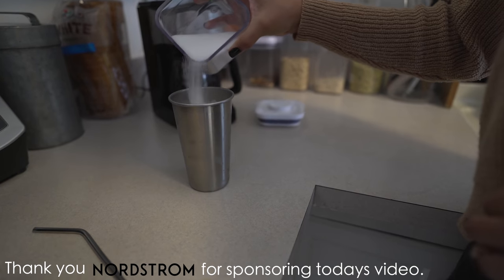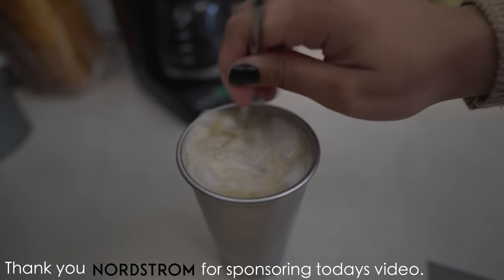Good morning, everyone. I want to give a big thank you to Nordstrom for sponsoring today's video.